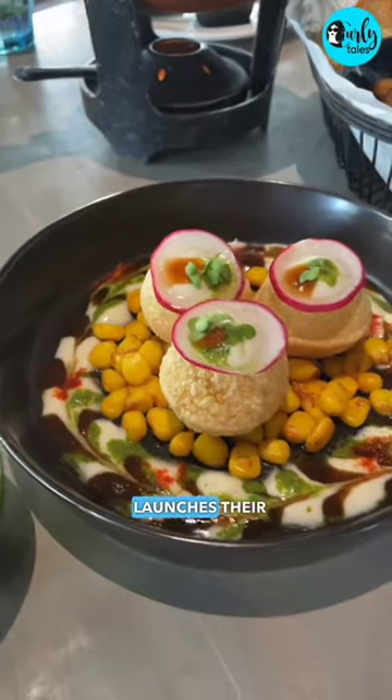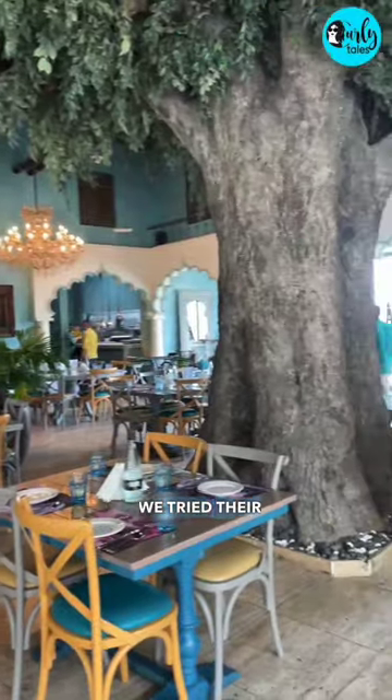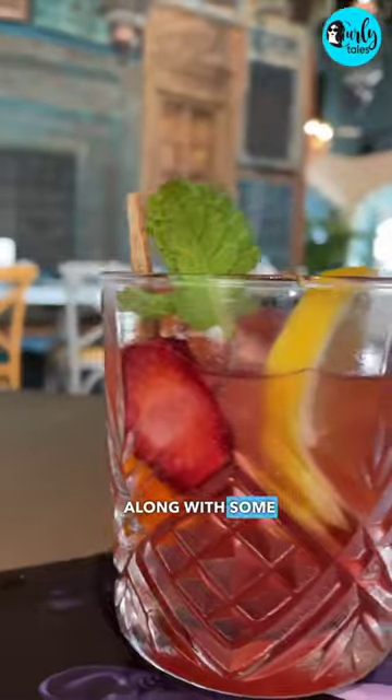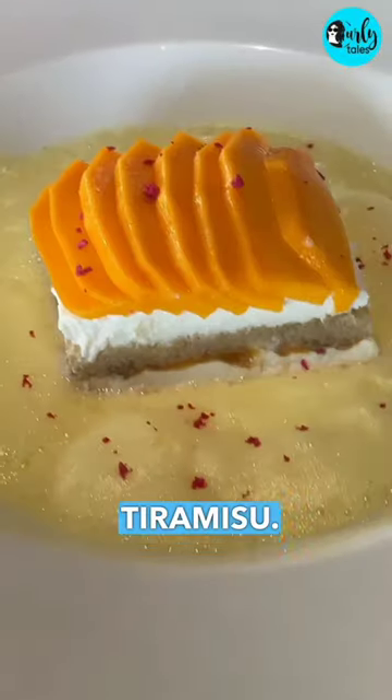Bombay Bungalow in JBR launches their summer menu only for the month of August. We tried their guac pani puri, burrata butter chicken, pav bhaji fondue and tandoori lamb chops along with some refreshing drinks. And the highlight of the menu, a delicious mango tiramisu.